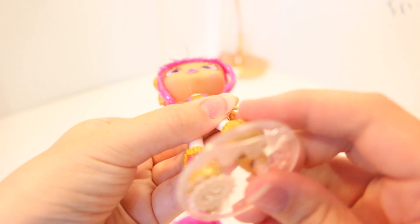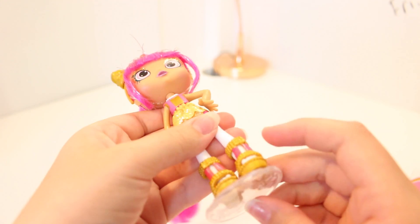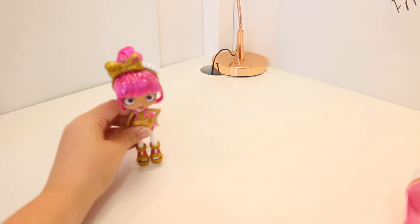She's totally pretty because she's all gold and pink and I love the colour scheme, which is awesome. You just pin it into the bottom of her foot so she can totally stand. Look how pretty she is.